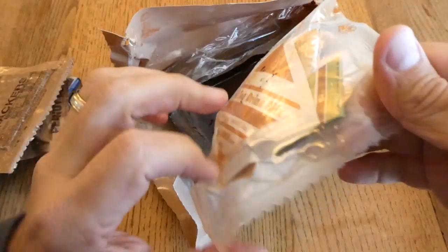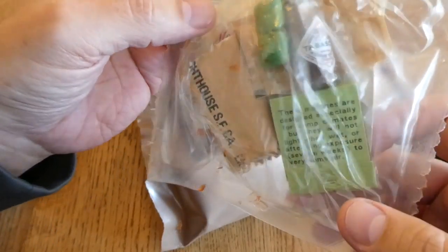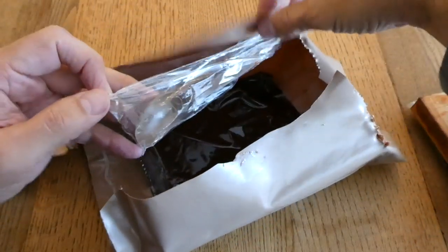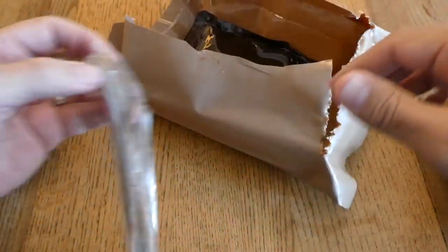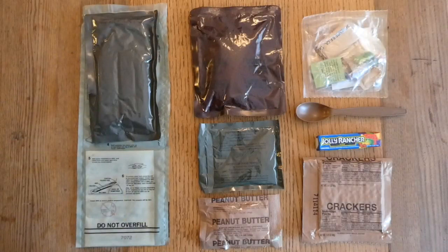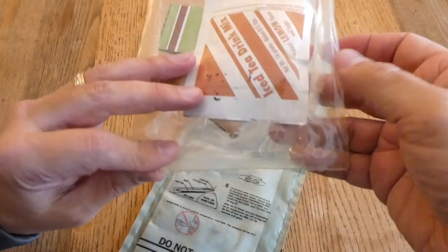So this MRE is 22 years old. We have the accessory pack — there's some Tabasco sauce, very dark. We have our spoon, and we have pound cake. The flavor is orange. Here's everything that's in this one — pretty modest sized MRE.